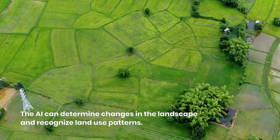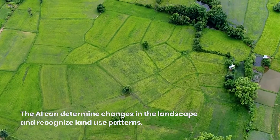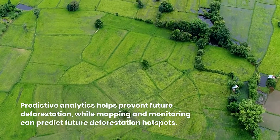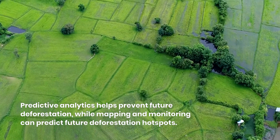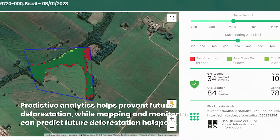The Dimitra AI can determine changes in landscape and recognize land use patterns over time. Predictive analytics helps prevent future deforestation, while mapping and monitoring can predict future deforestation hotspots.